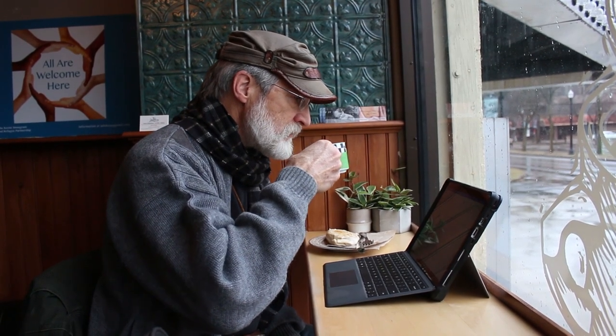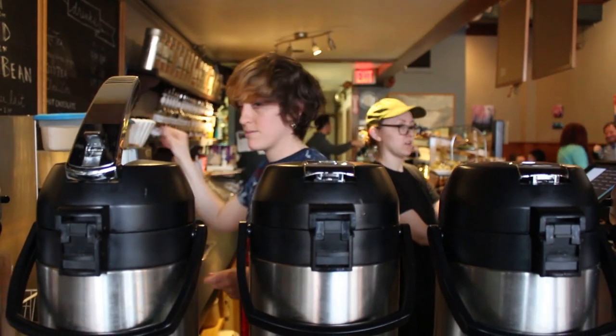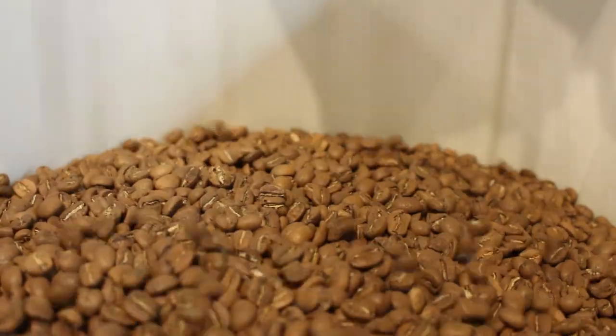That connection happens especially because this is a bean-to-cup kind of business. Our coffee is unique because every place that roasts its own coffee gets it from a different source, and we all have our own way of roasting things. We look at the coffees — a light roast Mexican and a light roast Ethiopian — and we do it our own special way that brings out the right flavor profiles for how we want it to taste. It really makes sense in terms of coffee shop economics to have your supply close to your output.